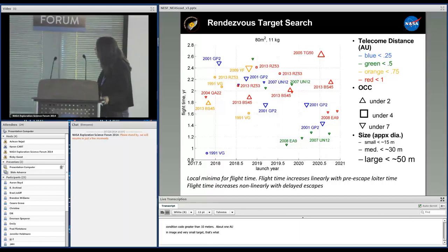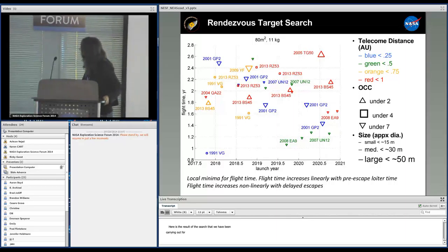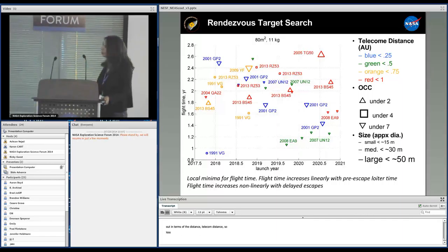Here is the result of the search that Raymond Lando carried out for us. The chart shows flight time as a function of launch year for a bunch of available targets, sorted by telecom distance at time of encounter — less than 0.25 AU up to 1 AU — orbit condition code, giving an idea of how easy the target is to localize (we really want OCC less than 2), and size: small, medium, and large.